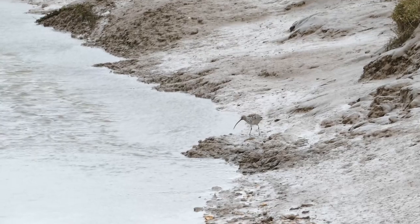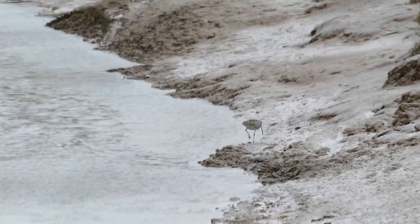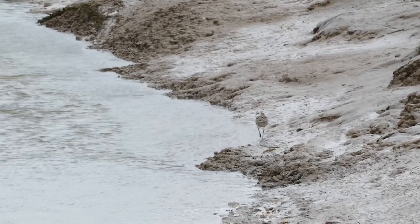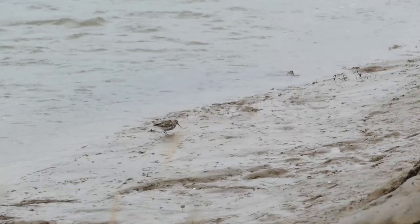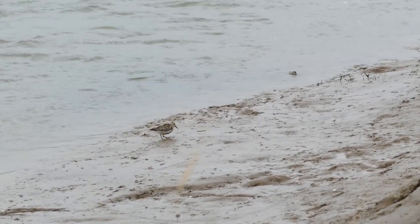The walk towards the marshes was more fruitful with this curlew feeding along the river's edge. And in the opposite direction a single dunlin.